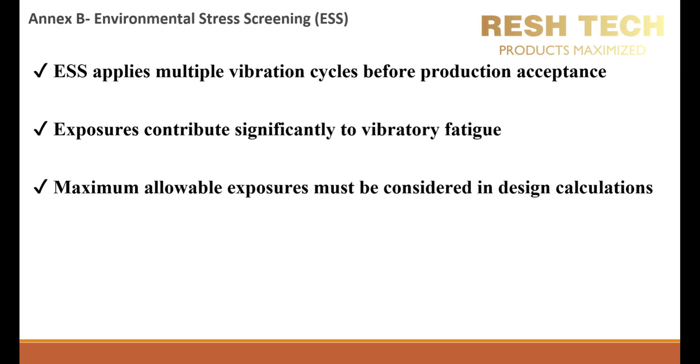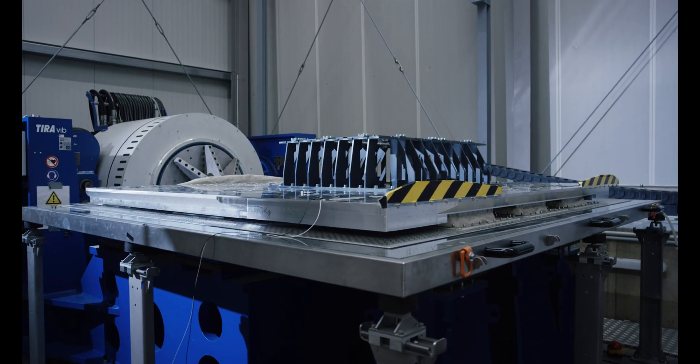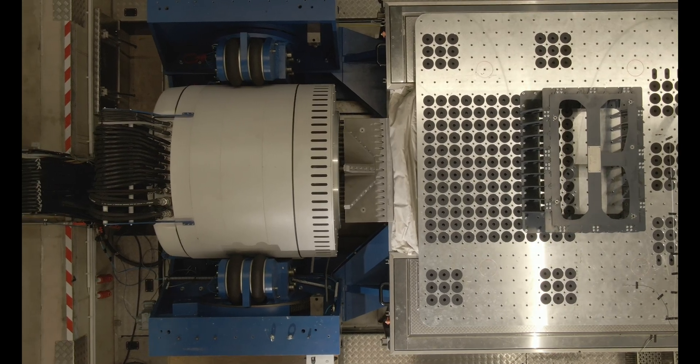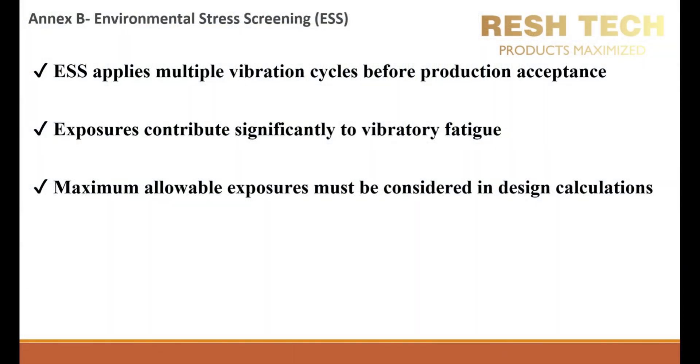For best practice, engineers must balance ESS vibration intensity to detect early failures without inducing premature wear that would not otherwise occur in normal operation. Maximum allowable exposures must be considered in design calculations. Each component has a defined fatigue life, and excessive ESS exposure can consume a significant portion of that life before actual deployment. Fatigue life analysis should be performed to determine acceptable vibration test levels without exceeding the material's endurance limit, the number of cycles a component can withstand before structural integrity is compromised, and safety factors to ensure ESS exposure does not induce field failures. Engineers must analyze stress-strain behavior, material endurance limits, and actual mission profiles to set appropriate ESS exposure limits.